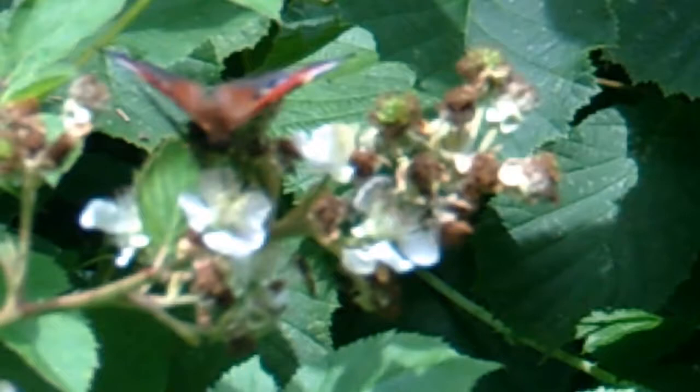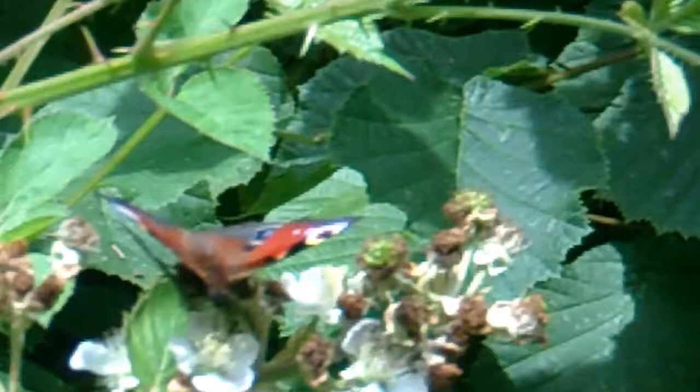I've got a peacock there — that's the peacock butterfly. That's why it's called peacock: it has those eyes on its wings.